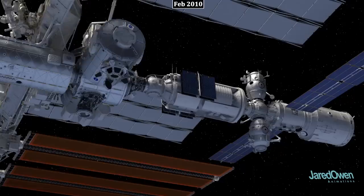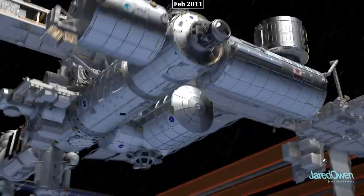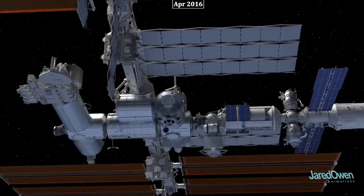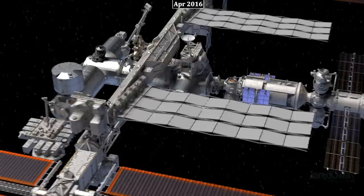Then came another Russian module called Rasvet, used for storage and as another docking port. The Leonardo module is used for storage of supplies and waste — trash will build up there until it can be removed from the station. ELC-3 and ELC-4 were also added. A science experiment called the Alpha Magnetic Spectrometer was installed, which is used to study rare particles such as antimatter. A more recent addition is the Bigelow Expandable Activity Module, or BEAM, which takes up a small amount of space during launch and then inflates once attached to the station. BEAM is an experiment to see if this kind of expandable technology can work.